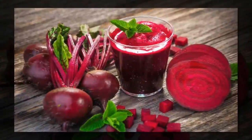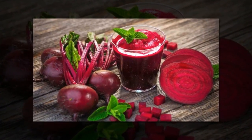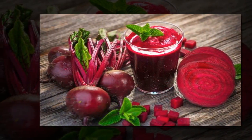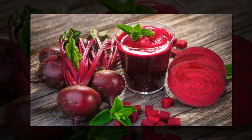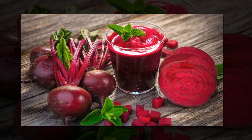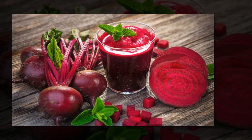With people becoming more health-conscious, several restaurants have started introducing dishes with healthy ingredients like kale, beetroot and quinoa. These dishes offer wholesome goodness as it is not just good on nutrient value but also on taste, say experts.